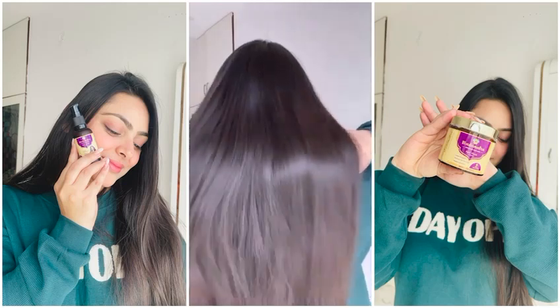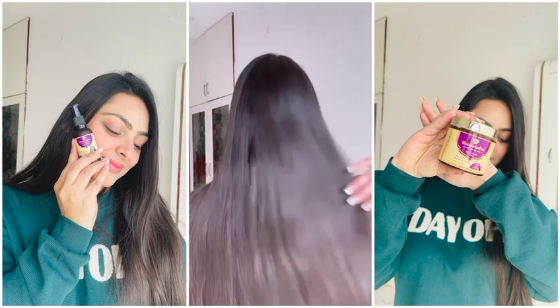Step 5: Apply serum on damp hair from mid-length to the end of the hair. It boosts smoothness, reduces tangles and promotes shine on your hair. So I am done with the entire hair care routine and just